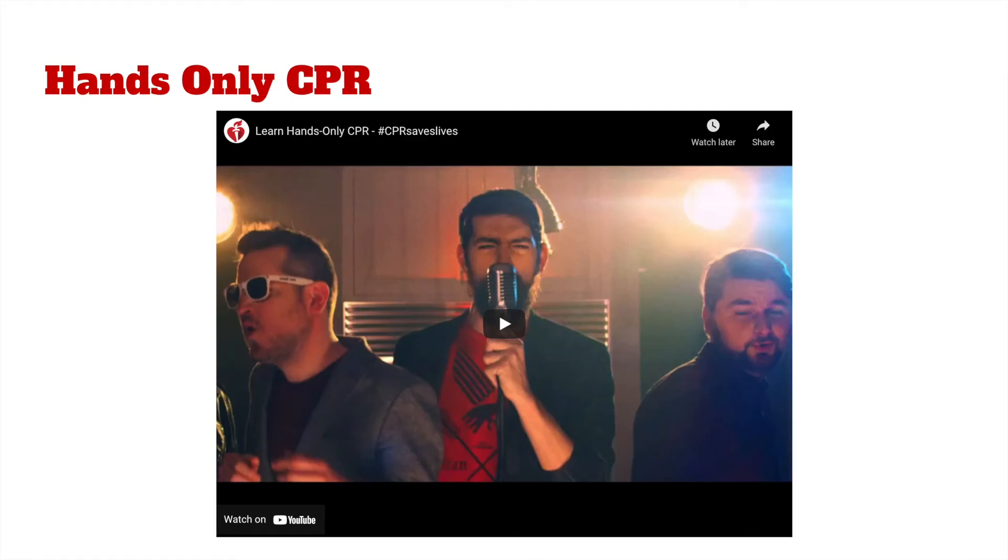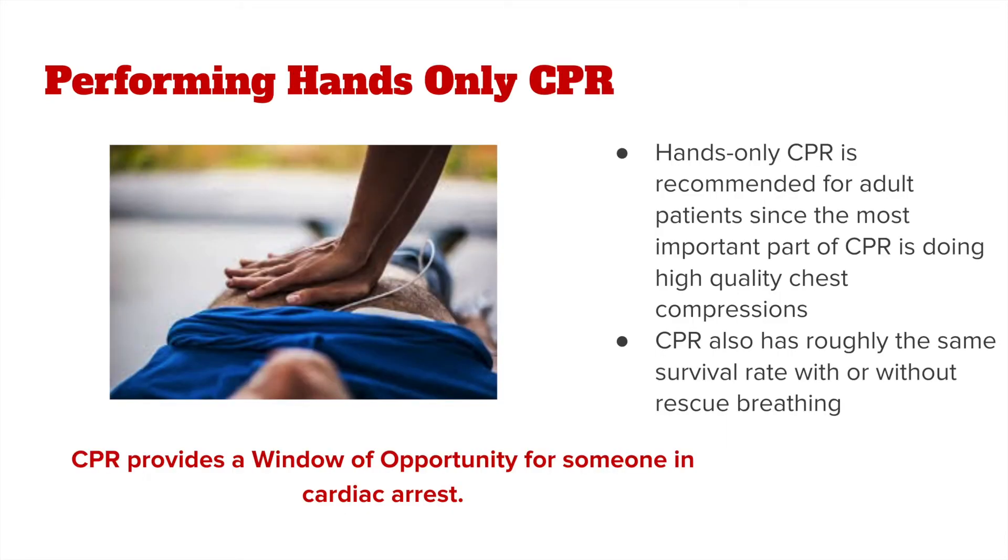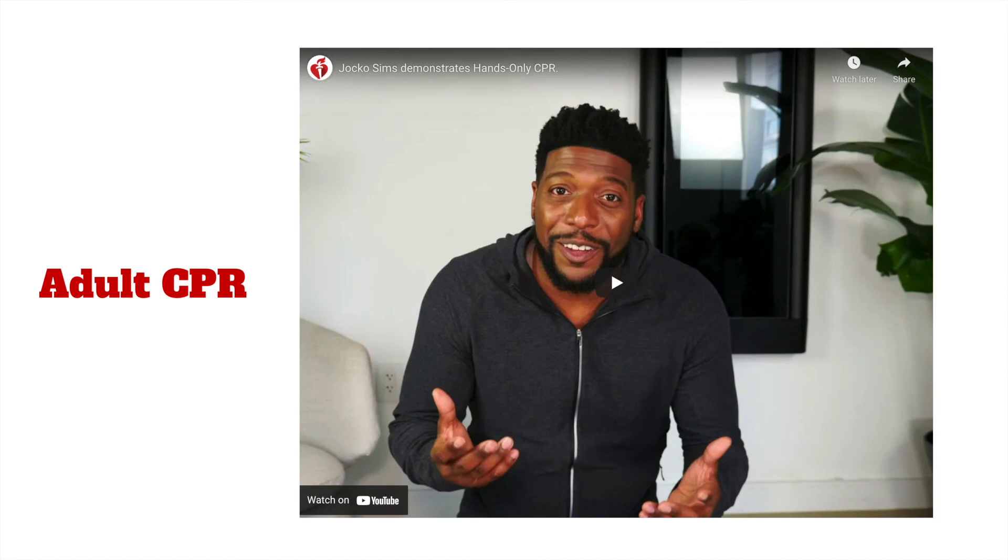Now we need to talk about hands-only CPR, which is one way to respond to a cardiac emergency. Hands-only CPR is recommended for adult patients since the most important part of CPR is doing high-quality chest compressions. CPR has roughly the same survival rate with or without rescue breathing. By performing hands-only CPR, it gives someone in cardiac arrest a window of opportunity for being brought back to life without brain damage.